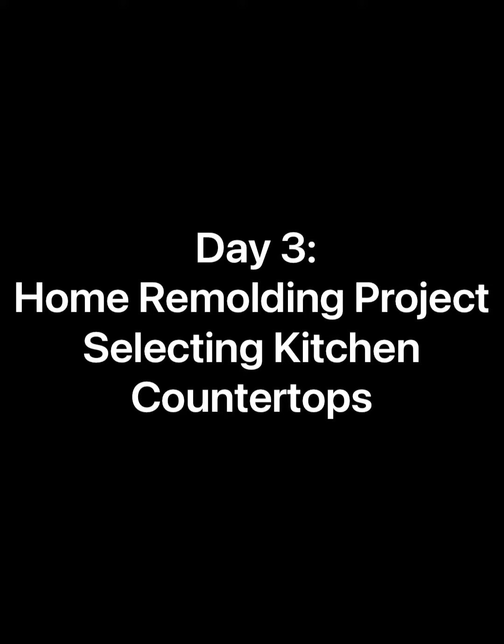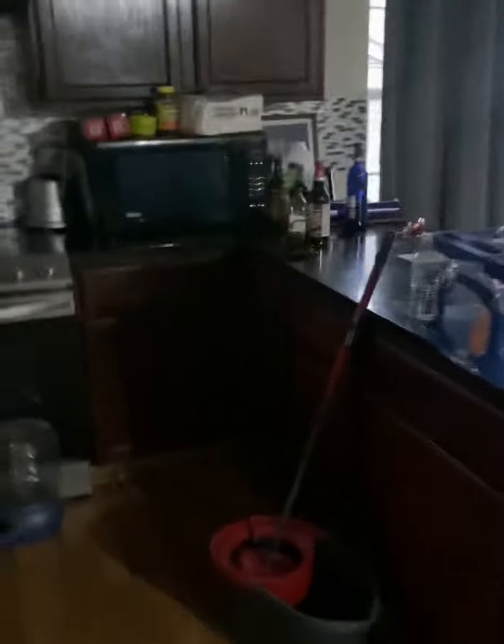This is going to be a very short video. This is the kitchen that I remodeled in 2017. I had new black countertops put on, I refaced the cabinets, put the backsplash on, but I never finished the floors. And now I have a floor selection.